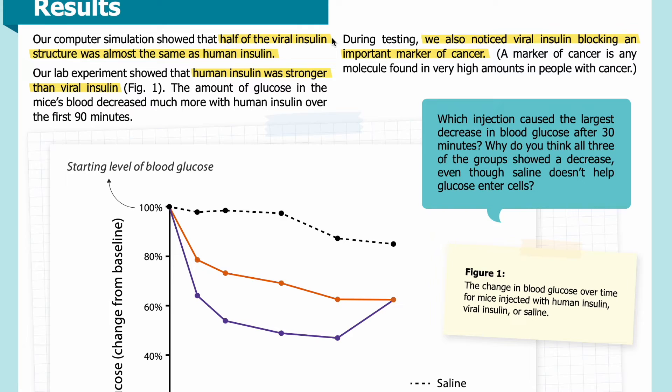Results: Our computer simulation showed that half of the viral insulin structure was almost the same as human insulin. Our lab experiment showed that human insulin was stronger than viral insulin. The amount of glucose in the mice's blood decreased much more with human insulin over the first 90 minutes.